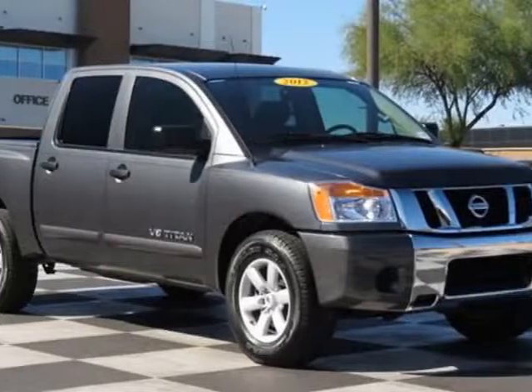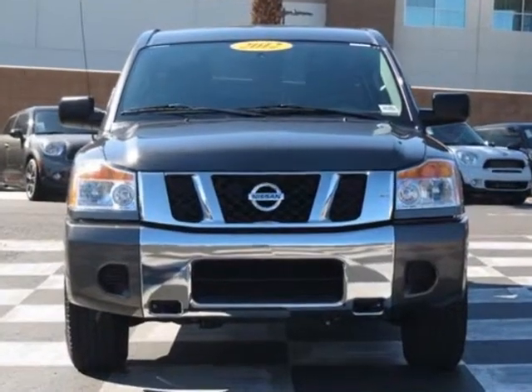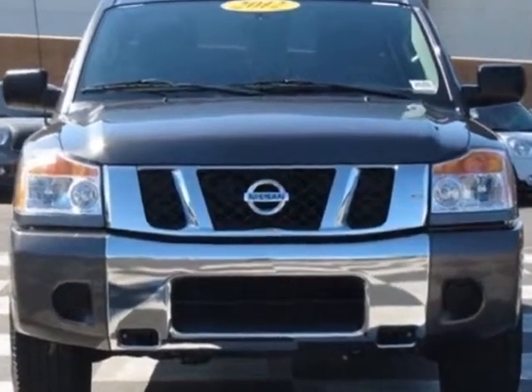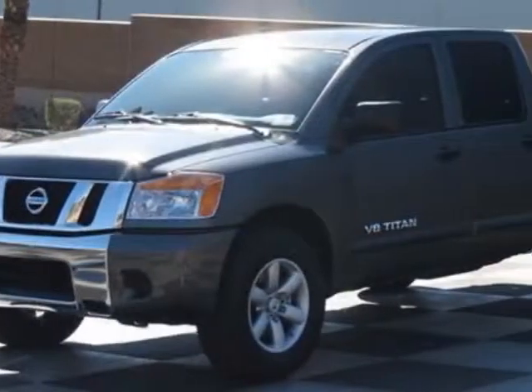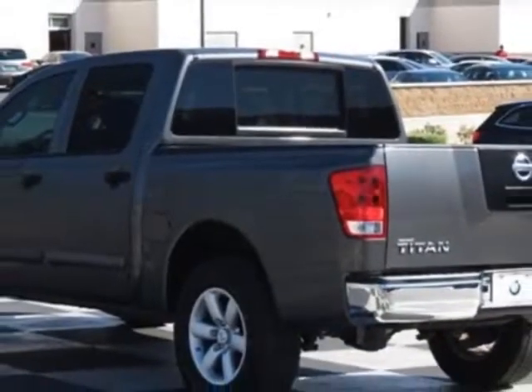Come take a look at this 2012 Nissan Titan. Carfax has certified this Titan as having one owner. This Titan has just under 18,500 miles. For your protection, a service contract is available.